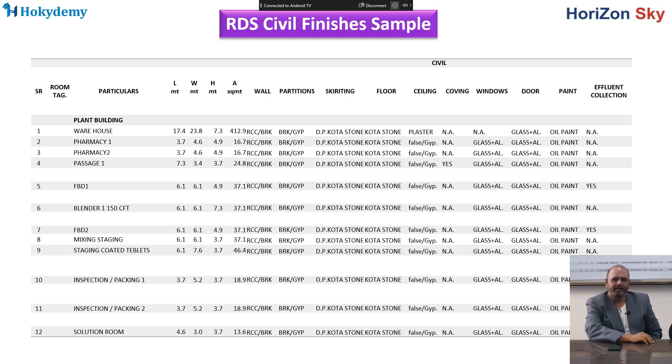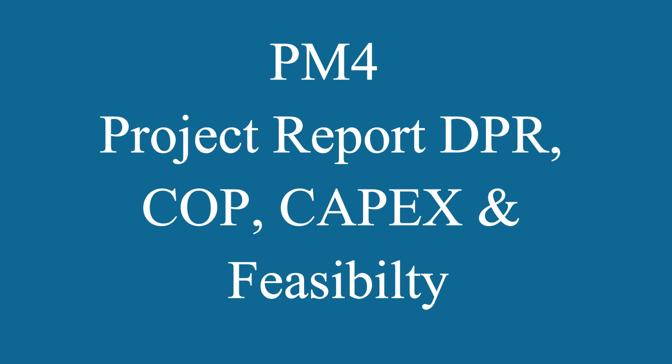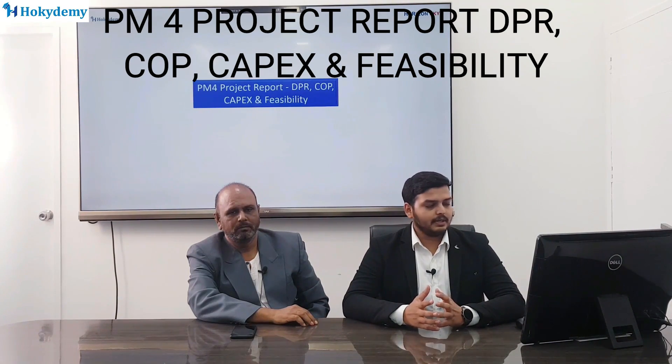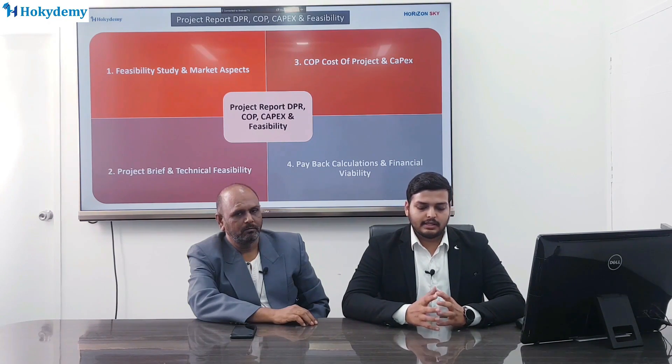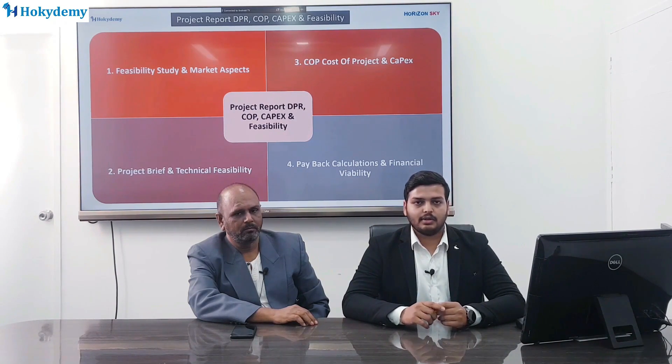Next, we have the project report — DPR, the detailed project report — COV, the cost of the project, feasibility, and CAPEX, the capital expenditure. We will see in detail the different aspects of feasibility studies and market aspects. Before starting any kind of project, taking the example of an industry, it is necessary to see whether the project would be fruitful from a financial point of view, whether the site selection is proper, and whether we are able to finance the project by different means. We will see practical examples of a DPR and go through samples of documents actually used in real projects.